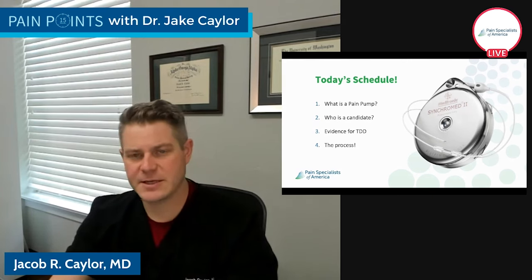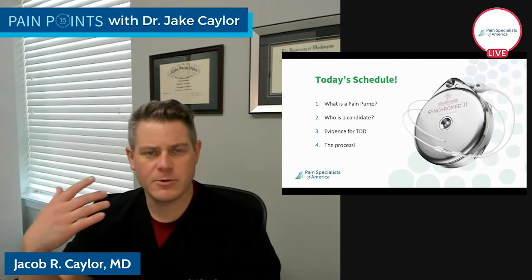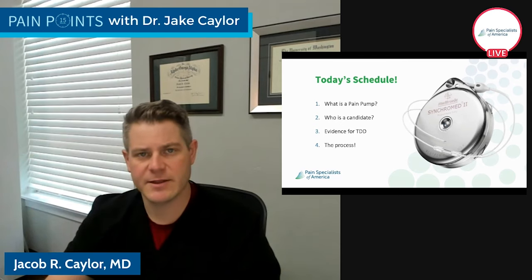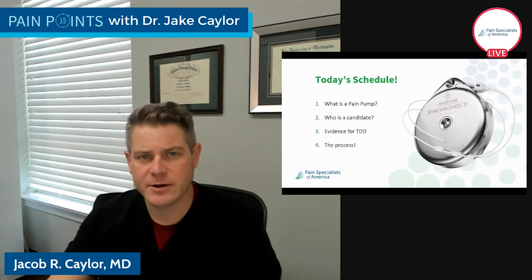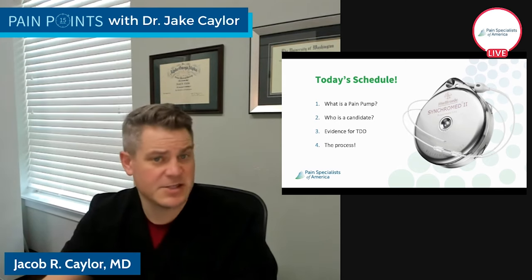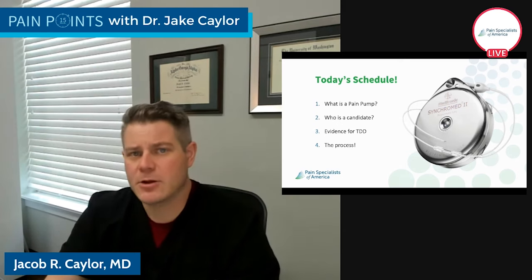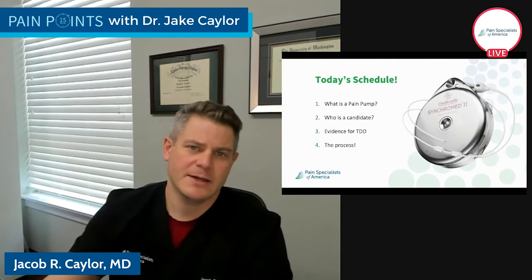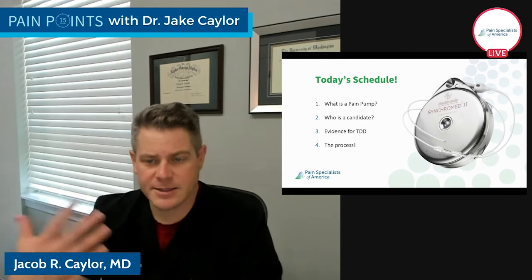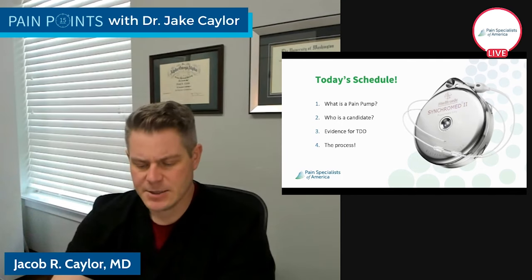Who is a candidate for a pain pump? We always think about with our therapies who are the high responders and who are the low responders — we'll dive into that today. What's the evidence for targeted drug delivery? It's called targeted drug delivery, intrathecal drug delivery, or the pain pump. Is there evidence? And then what's the process? We know with spinal cord stimulation there's a trial. Is there a trial for a pain pump? Short answer is yes. So let's look at all of these things.